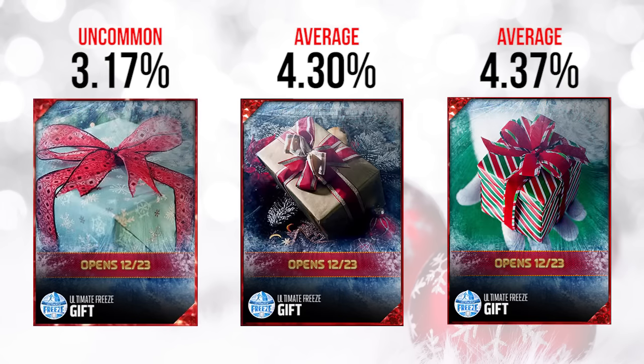Moving into the 23rd, we're going to start to see ones that are becoming less common. We've got the one on the far left — a lot of people are referring to this as the Titans gift — this one is fairly rare, falling into the uncommon range. Definitely a very good one you probably want to keep. Then we've got the one in the middle that is pretty much screaming 49ers stuff at us at 4.3%, and the one on the far right at 4.37% — both of those are pretty much average, almost leaning into very common.